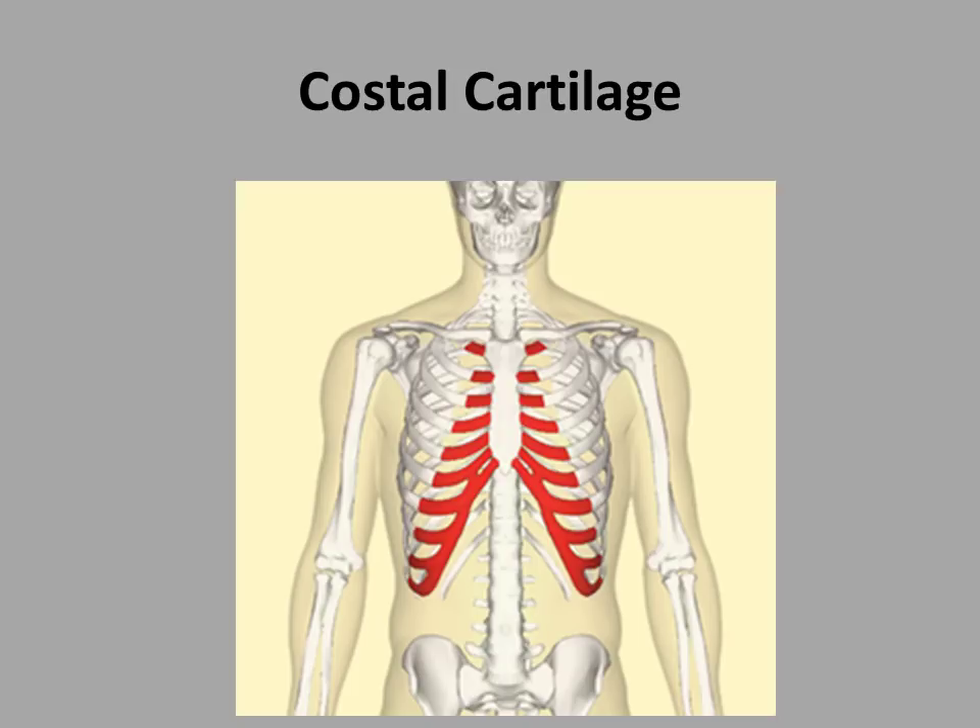A child is mostly cartilage — as they grow, this cartilage becomes bone; it ossifies and the bones set. Costal cartilage therefore allows growth in the ribcage, and it allows expansion during breathing. These are two very important points. The very important point is that it gives flexibility in the ribcage, allowing growth to occur more than normal.